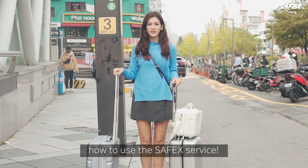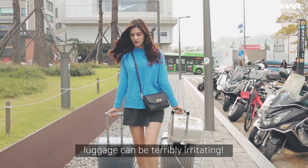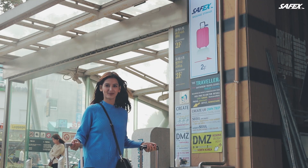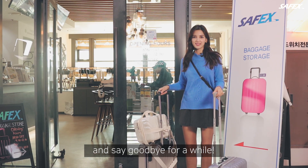Today I will show you how to use the Safex service. Before check-in, after check-out, and while on the move, baggage can be terribly irritating. There is the Safex sign! Leave your baggage with Safex and say goodbye for a while.